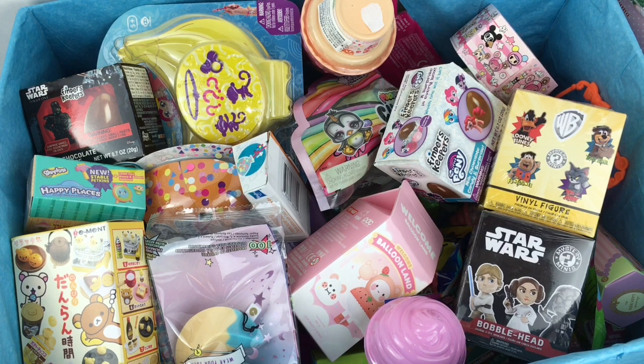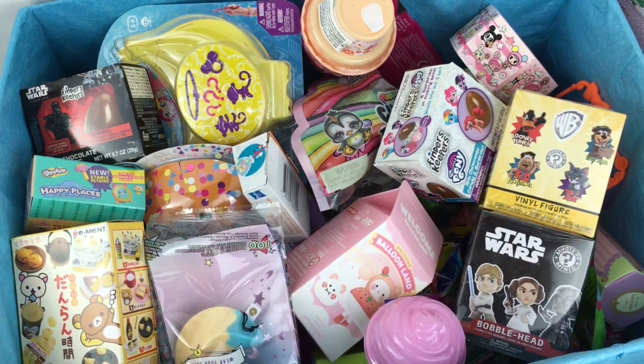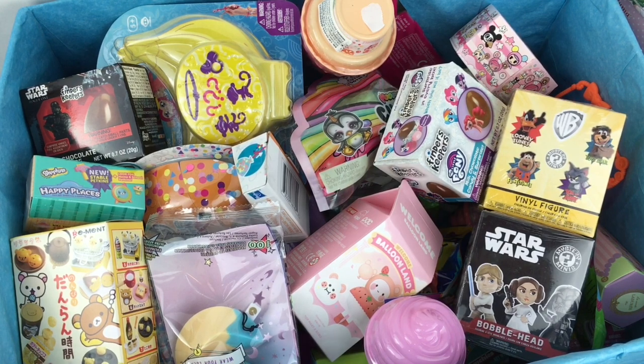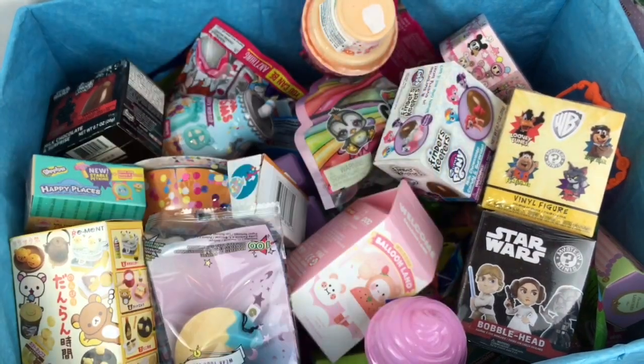Ahoy mates and welcome to the Mini Toy Love channel and to another episode of my blind bag ship series, where I choose six surprises and load them into the Jolly Roger to open. First off I'm going to grab the Fingerlings — this has been kicking around for a bit, but you do get a couple mystery ones inside which are always really cute.